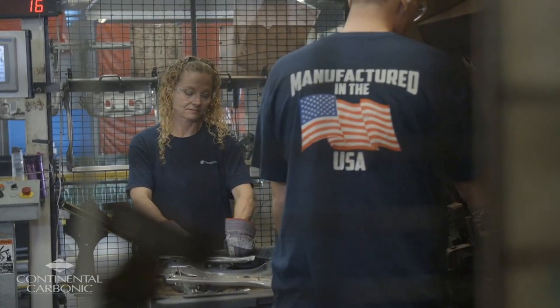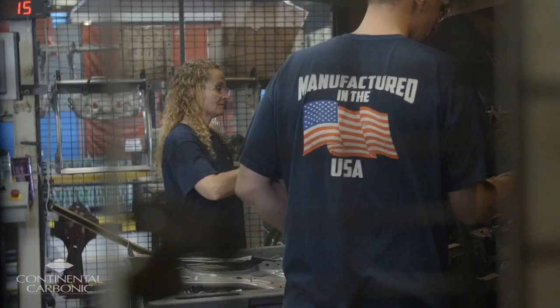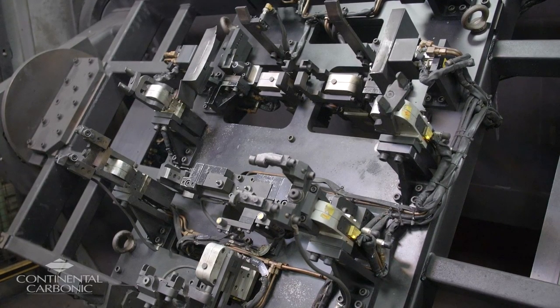One of the surprising benefits was the morale of the operators themselves — the people who actually run the equipment. When they come in on a Monday morning after dry ice blasting over the weekend, they had a nice clean tool to work with, a fresh start for the week.